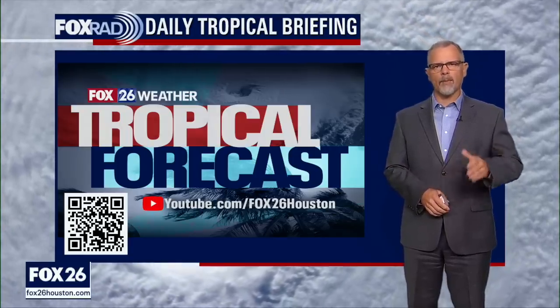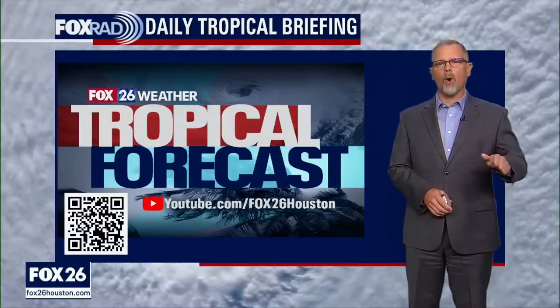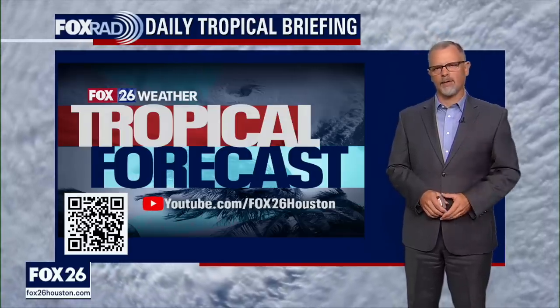That'll do it for our update today. Remember, we're here every day of hurricane season. We'll see you back here around 4 o'clock Central Time tomorrow, Monday. We'll see you then.